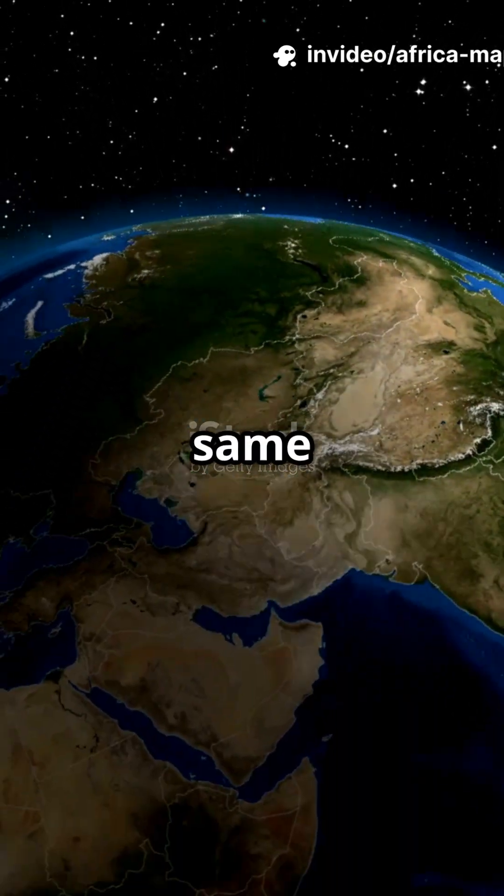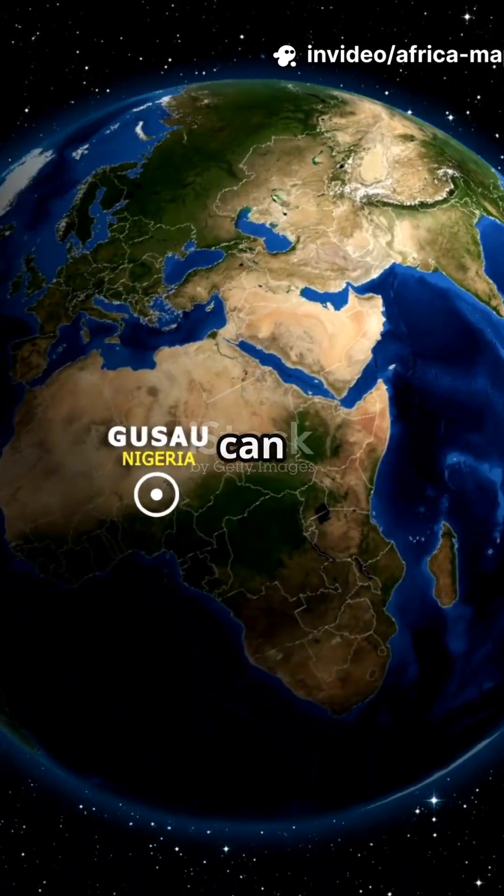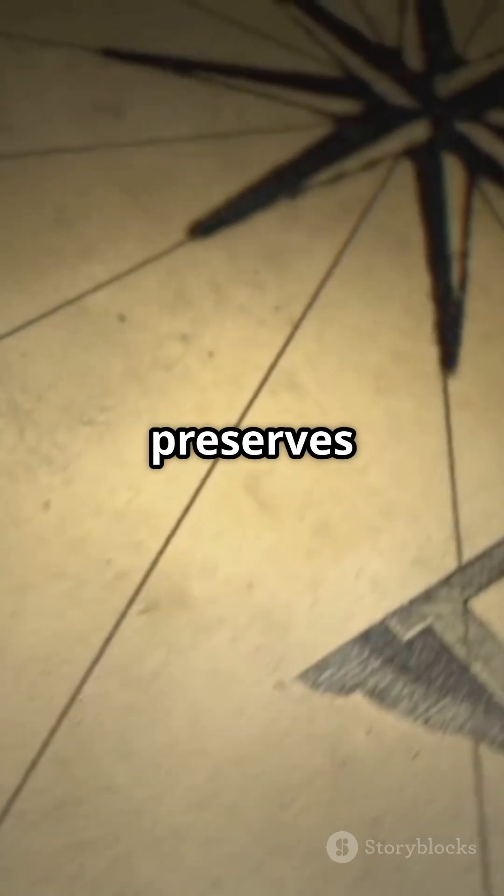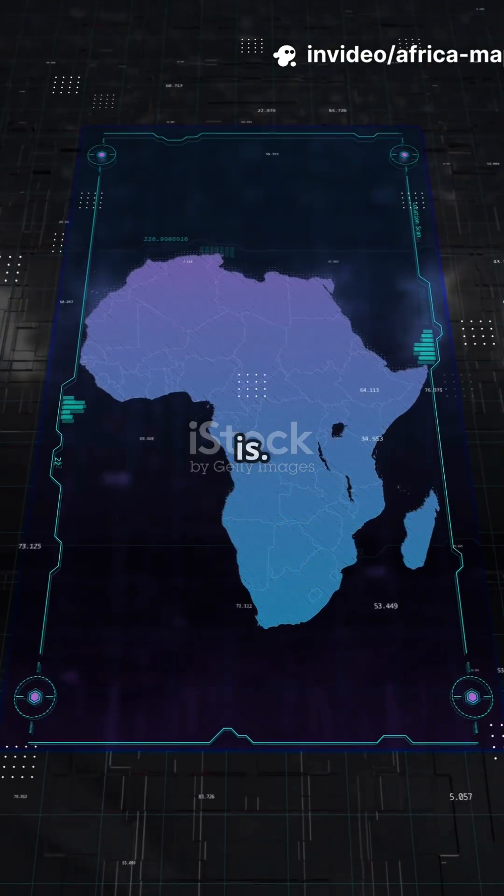Think Greenland and Africa look the same size? Think again — maps can lie. Most world maps use the Mercator projection, made for sailors back in the 1500s. It preserves direction but stretches areas near the poles, making Africa look way smaller than it really is.